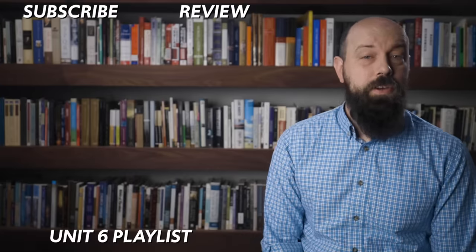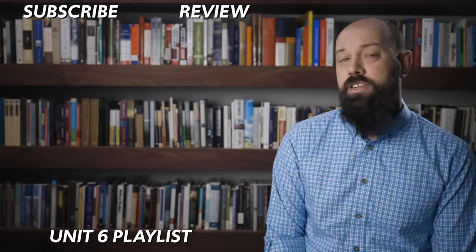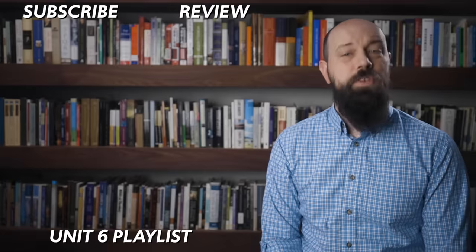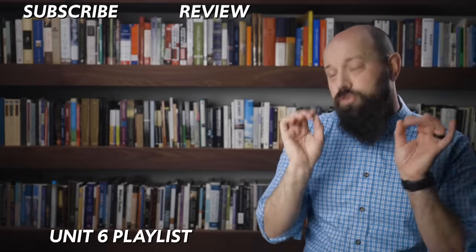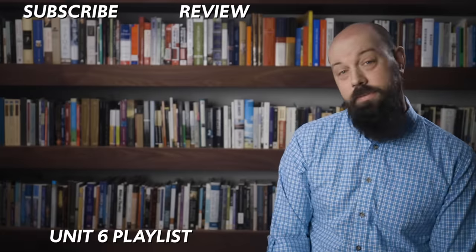Alright, thanks for watching. If you need more videos on Unit 6, there's a playlist linked here. If you need help getting an A in your class and a 5 on your exam in May, click here and grab my review packet, which will make all your dreams come true. And if you want me to keep making these videos, then subscribe, and I shall oblige. Heimler out.